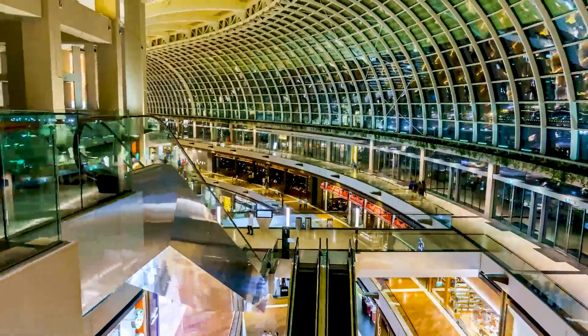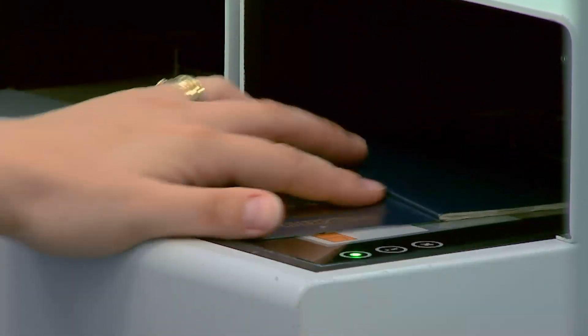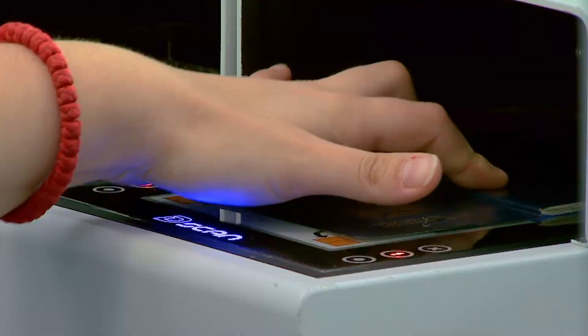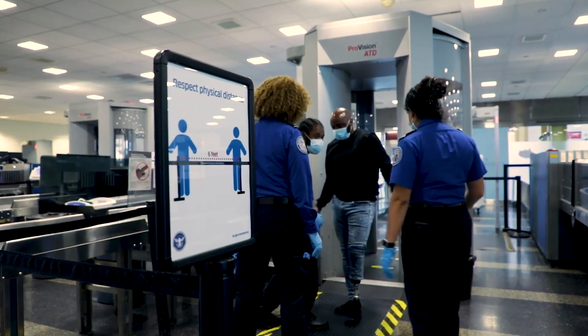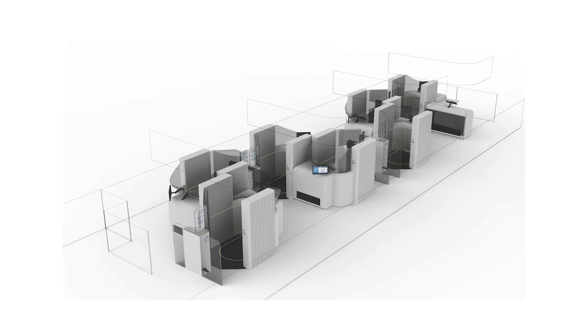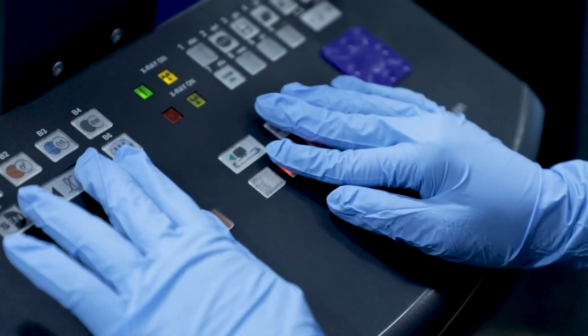Every day, more than 2 million people pass through American airport security. TSA is partnering with the Department of Homeland Security Science and Technology Directorate to pursue self-screening — the ability for passengers to quickly clear security without the aid of an officer.